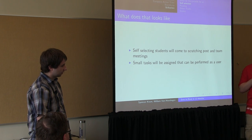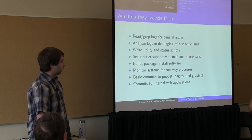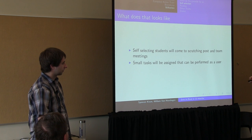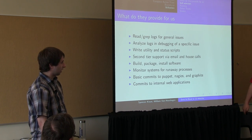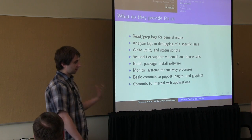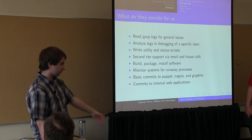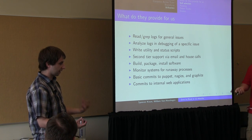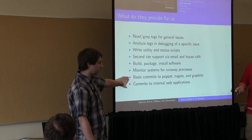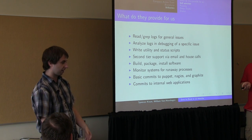We ask them to write a script that goes to all the boxes regular students have access to and looks for processes using an entire CPU for more than six hours — obviously runaway processes that need to be killed. We ask them to grep logs. Then if they self-select into the Catacombs, they can start building packages for us — learning to build Debian packages or RPMs, monitoring systems, adding Nagios checks. Some are really interested in web stuff, so we give them access to commit to internal web apps. They also get to look at our configuration management, Nagios, and Graphite stuff and push changes to test branches.